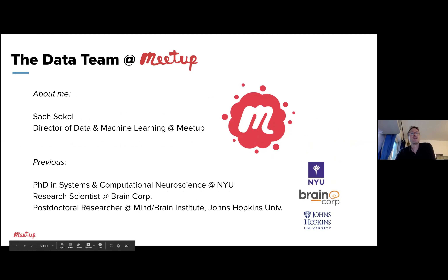A little bit about me. I just described my role previously. I was a researcher in neuroscience — I got my PhD in systems and computational neuroscience at New York University. I continued that with postdoctoral research at Johns Hopkins University and the Mind Brain Institute. And I spent a little bit of time building brains as a research scientist for robots at Brain Corporation in San Diego.